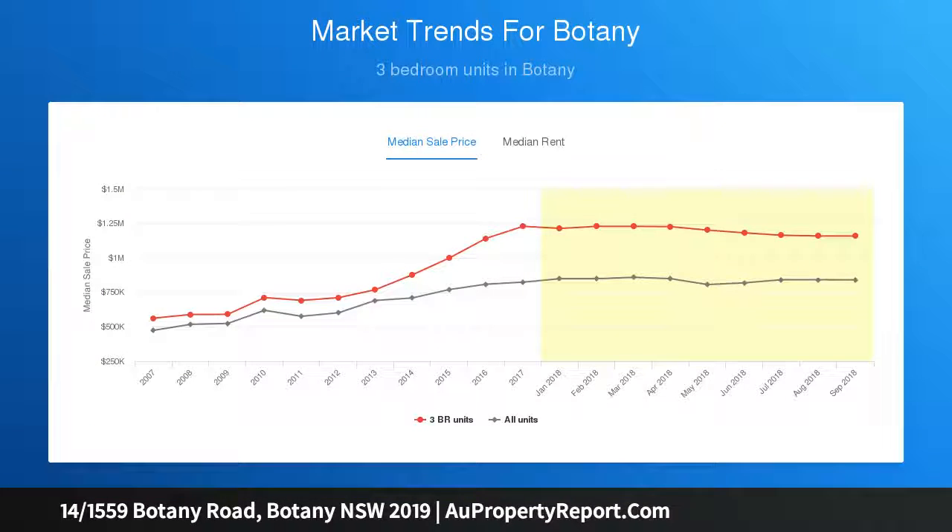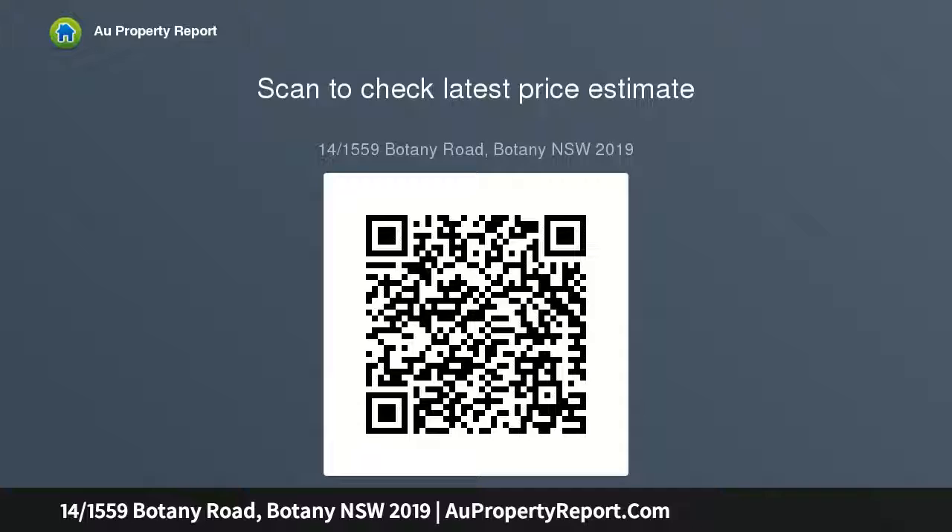Walls of glass open to the balcony for an uplifting sense of space. The gourmet kitchen has stainless appliances and soft-close drawers. Oversized bedrooms with built-ins; the master has a deluxe ensuite. Bathrooms feature frameless showers. Concealed internal laundry, study, media room, and lime-washed oak timber floors.